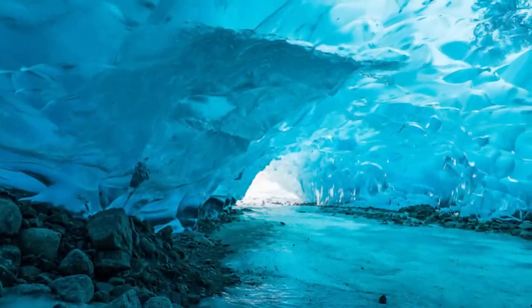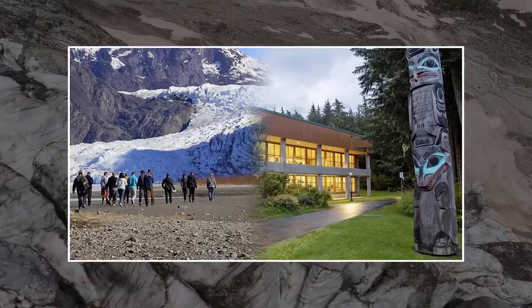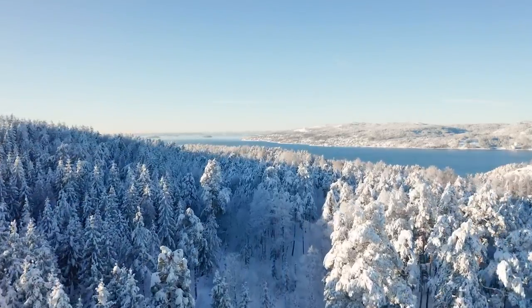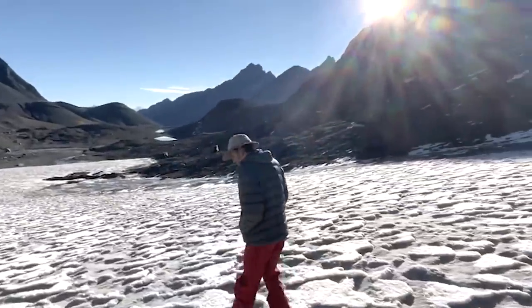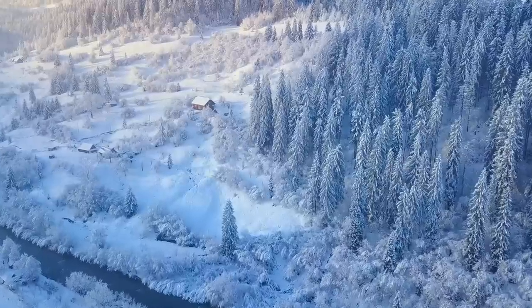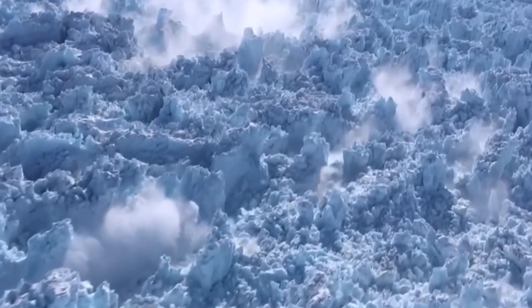The Mendenhall Glacier is a massive river of ice that flows into a lake. For almost 50 years, stumps and logs have been appearing from under the glacier, but now researchers from the University of Alaska Southeast have noticed even more trees popping up — standing upright, some with their roots and bark intact. The trees have been identified as spruce or hemlock, matching the types growing in the region today.